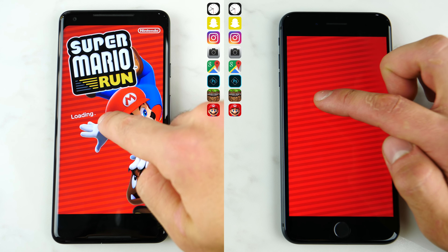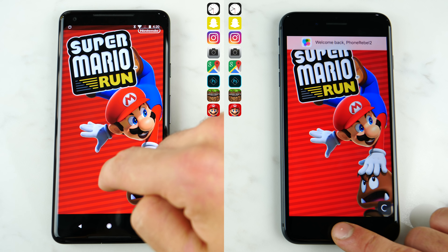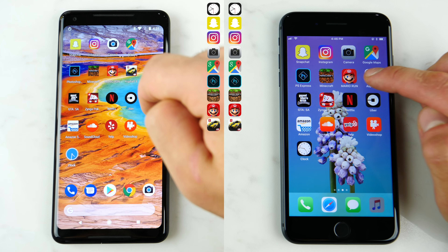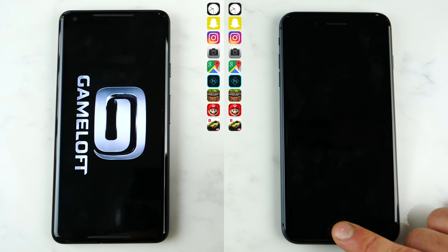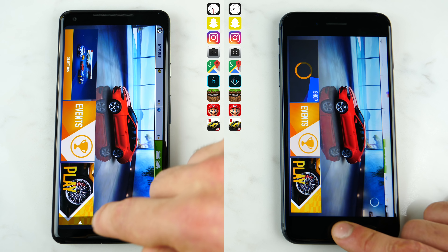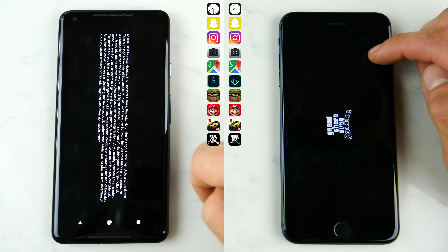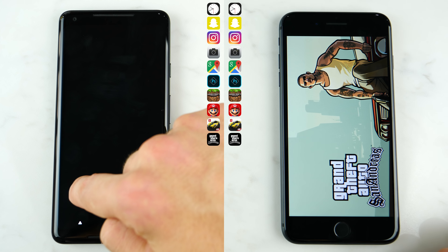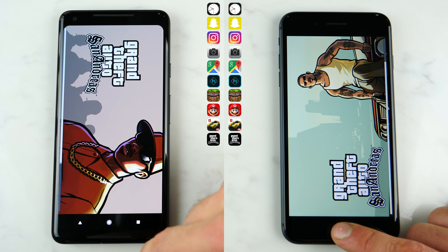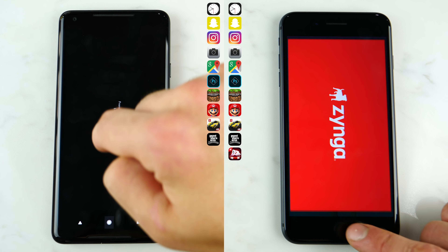So onto Mario Run here — I'm kind of impressed how fast the Google Pixel 2 is. Usually around here most Android phones start lagging behind, but it is still neck and neck with the iPhone. Now loading up Asphalt 8 — just wanted to mention that both of these devices are loaded on the same Wi-Fi network, so they get the same advantage on the web-based apps we're about to jump into. And then the largest application of the bunch: Grand Theft Auto San Andreas. Loading a console-quality game from the PS2 on a smartphone is incredible, but doing it this fast is even more impressive.